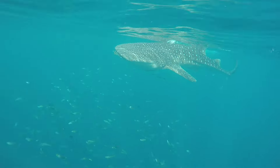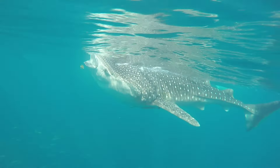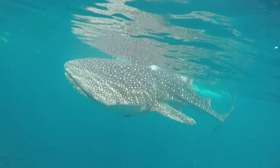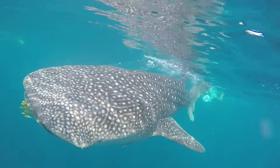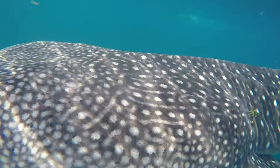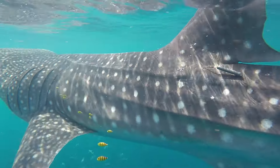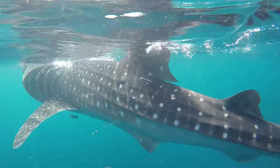We know it's a feeding aggregation — the majority of the time we see the sharks, they're up at the surface eating dense patches of plankton. It's most likely the food attracting them, but we're not sure why that reef, called Shib Habill, has such high productivity and such dense plankton that the sharks go there to eat.